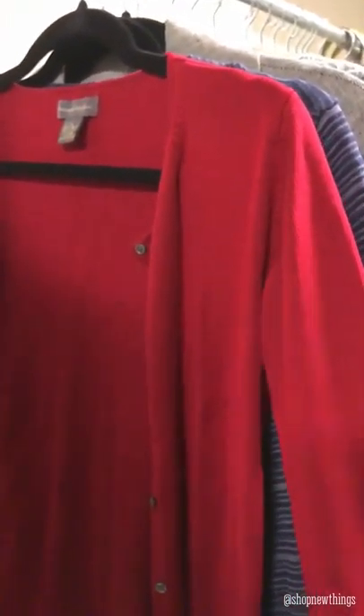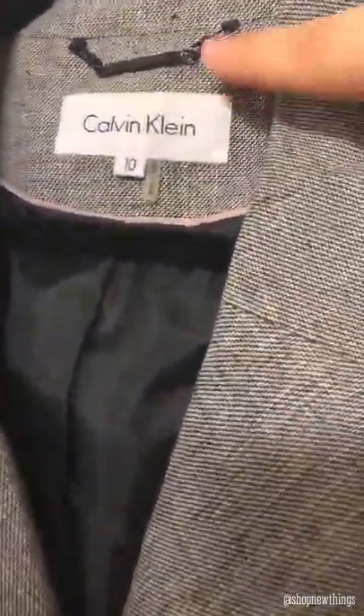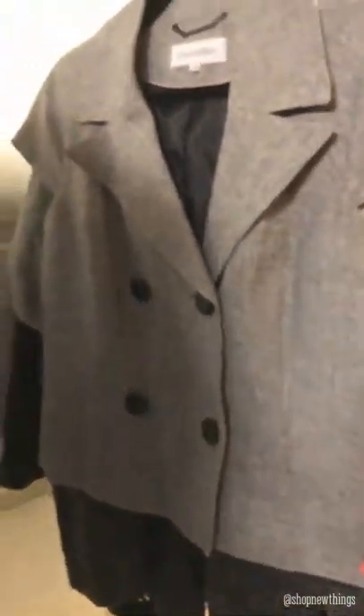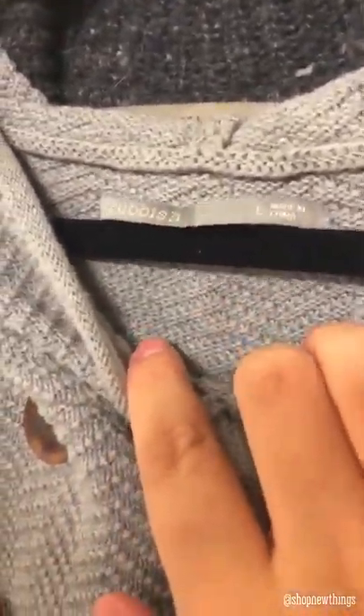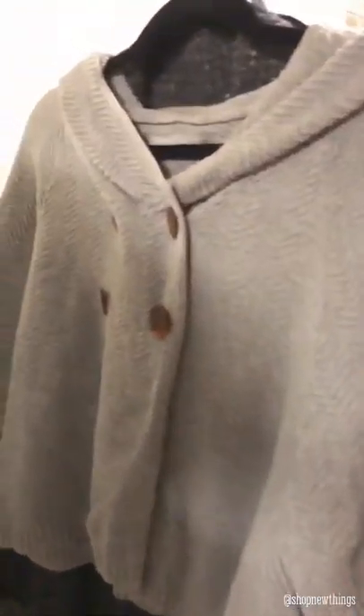Then I found this Banana Republic size small burgundy or red cardigan. Then I found The Limited size medium, it's like a blue and gray striped cardigan. This one is a Calvin Klein size 10 — little button-up professional top. And then — I didn't know this brand either so I'm gonna have to look it up — but this is Rubbish, size large, and it's like a cropped sweater top with buttons in the front.